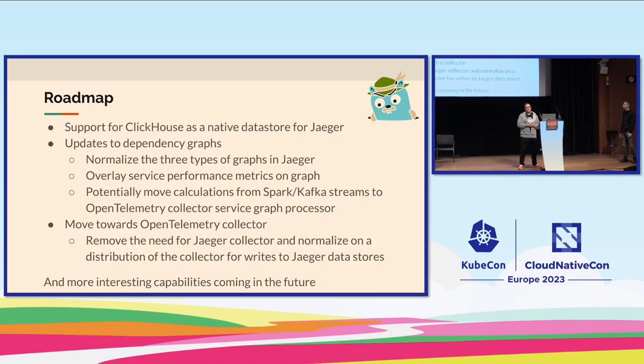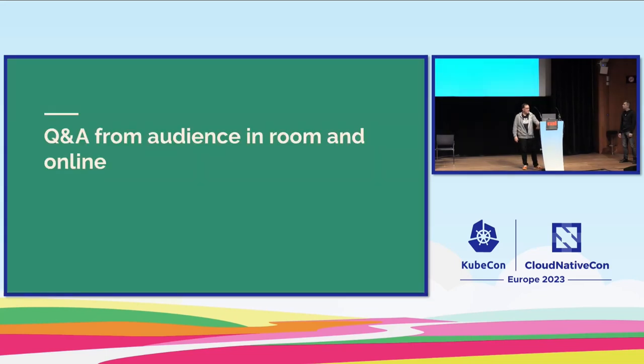On the roadmap: we're working on supporting ClickHouse as a native data store for Jaeger — there's a lot of interest in ClickHouse for logging, metrics, and tracing. There's also work on the UI around dependency graphs and normalizing those views. Over time, we'd like to replace the Jaeger Collector with OpenTelemetry — we've done some early POCs — making OpenTelemetry more native to Jaeger. That leaves about five minutes for Q&A.